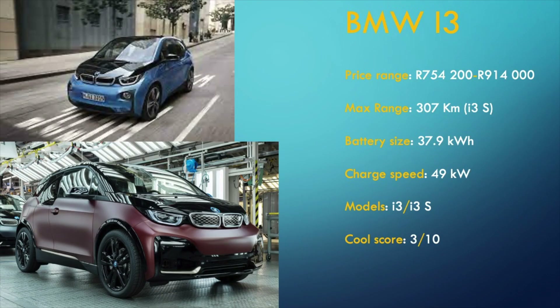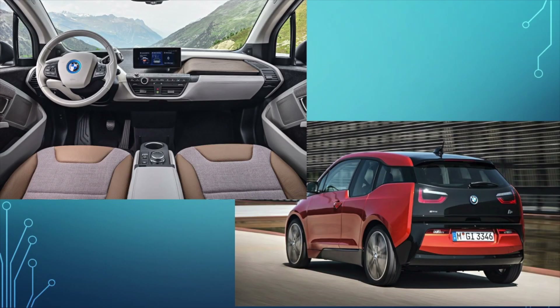Next is the BMW i3. By now many of you will have seen this car either on the roads or parked at a charging station at a shopping centre. The i3 starts from R750,000 for the standard i3 and goes up to R914,000 for the i3s model. These prices made me rethink this whole EV thing. The i3 has a claimed range of 307km for the i3s, from a 38kWh battery that can only charge at up to 49kW. The i3's cool score is in its name — 3 out of 10.